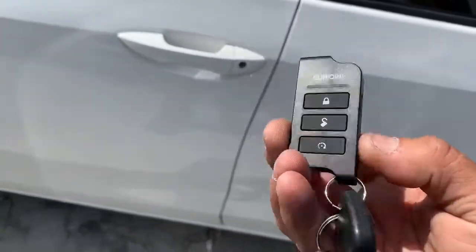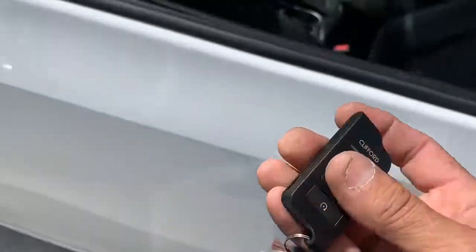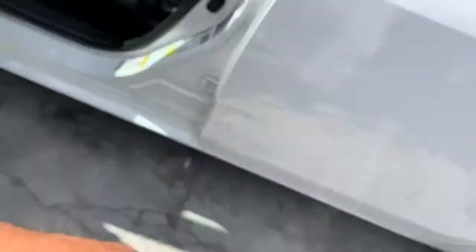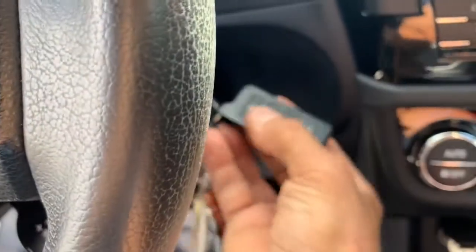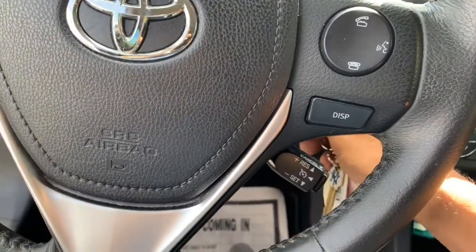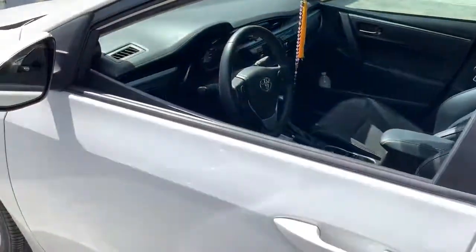This is the new Cliffer remote control — it's real slick and thin, looks like a domino chip. They did a real nice job on it. Of course, if somebody opens any of the doors the alarm will fire off and prevent the car from starting. If you turn off the alarm, the car will start for you. It has a starter kill, and the remote control has a lifetime warranty.